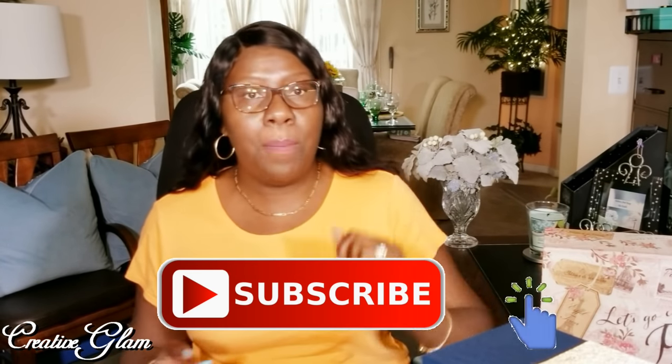The details of this collaboration were that we were to share the number of decorative boxes that we have, where we got them from, and what's in them. I don't have a lot, but I'll share the ones that I have. Before we get started, make sure you hit that subscribe button below, along with the notification bell — hit it twice so that you'll be notified when I upload a new video.